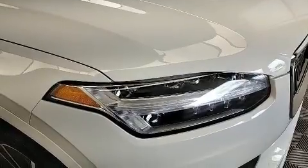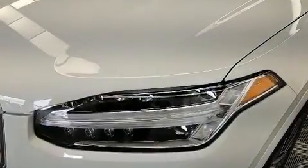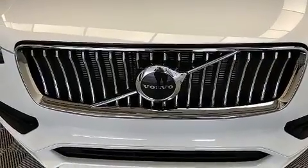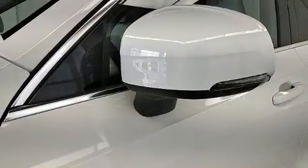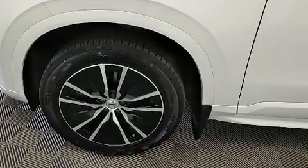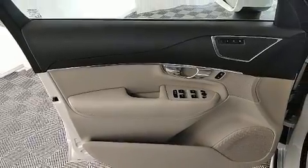Volvo ensures the safety and security of its passengers with equipment such as dual front impact airbags with occupant sensing, front side impact airbags, traction control, brake assist, anti-whiplash front head restraints, ignition disabling, an emergency communication system, and four-wheel disc brakes with ABS. With electronic stability control supplementing mechanical systems, you'll maintain precise command of the roadway.